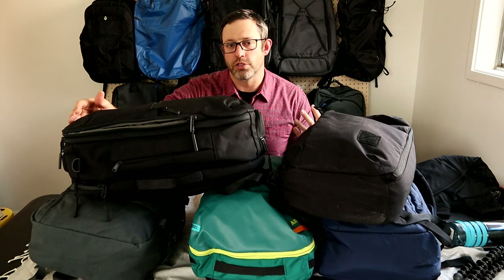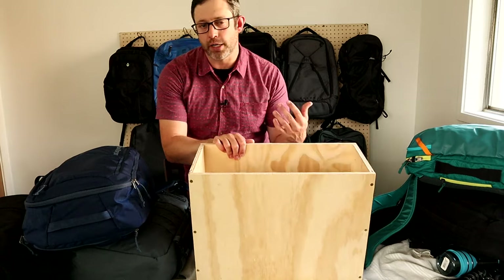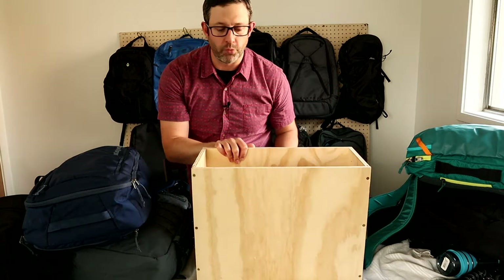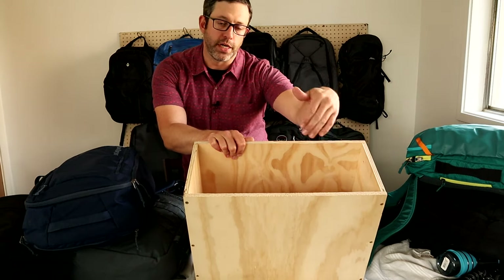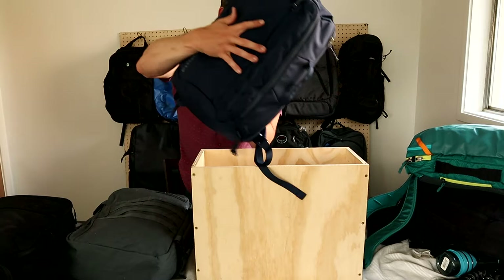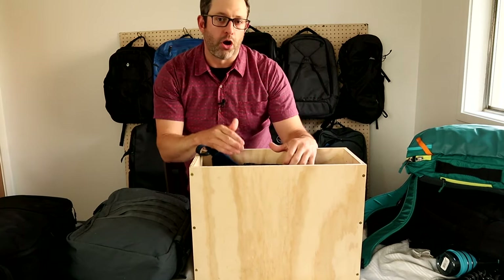There's no standard size for personal items on airlines — it depends on the carrier, what kind of planes are flying, and how much they want to squeeze you for baggage fees. The criteria that I used is common on American budget airlines like American, Spirit, Frontier, and Southwest. It's 18 inches long by 14 by 8 inches wide. I actually made this little wooden box here so I could test these bags out and make sure that they're all going to fit.